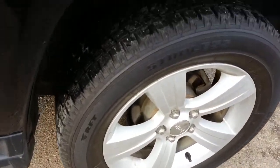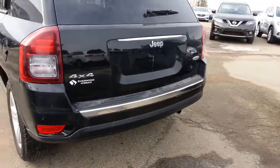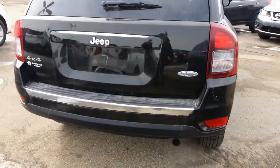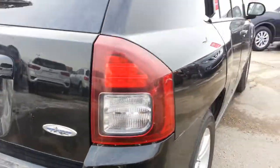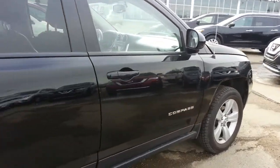Nice alloy wheels, all-weather tires. Good look all around on the body there.